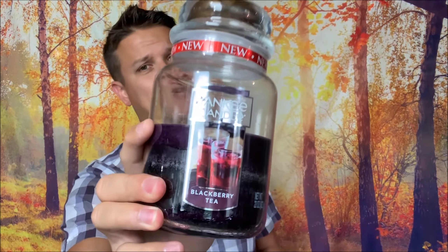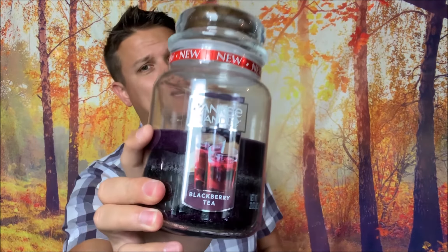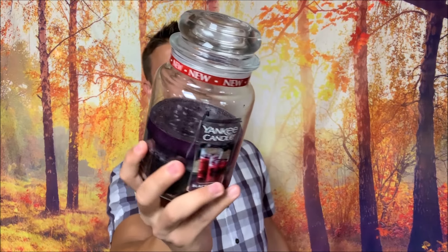Hey guys, it's Doug, and today I have another fall candle review. I have Blackberry Tea by Yankee Candle — this is brand new for 2019. It's not part of the Farmers Market collection, but it might as well be. It came out alongside other candles like Pumpkin Apple Parfait and Oak and Amber Incense, which were also new for 2019 fall but not part of that actual collection.